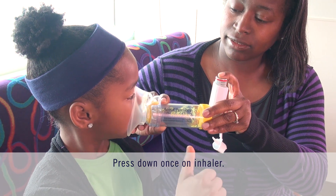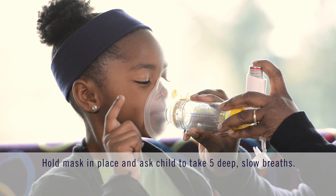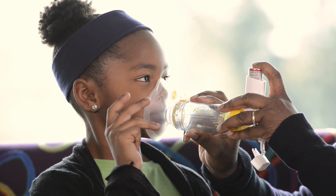Press down once on the inhaler. This releases one puff into the spacer. Hold the mask in place and encourage your child to take five deep and slow breaths in and out. It is important not to rush this step.